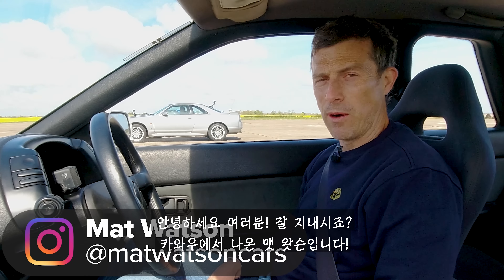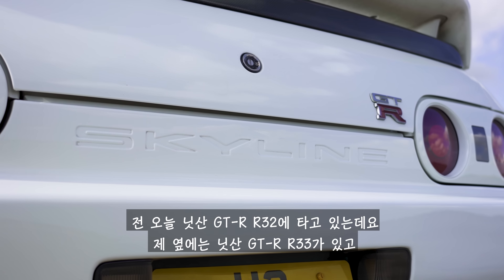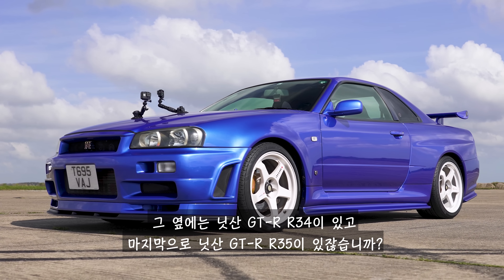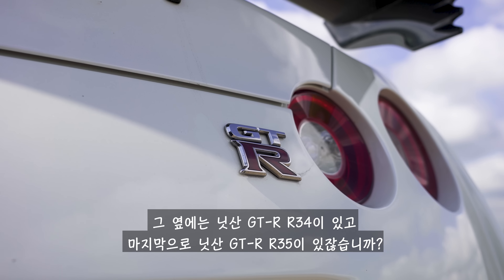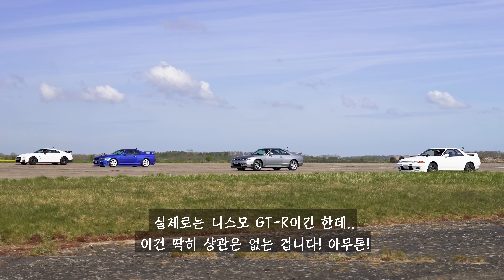Hi, how are you? Matt Watson here from CarWow. I'm sat in a Nissan GTR R32. Next to me is a Nissan GTR R33, and next to that is a Nissan GTR R34, and next to that is a Nissan GTR R35 — actually it's a Nismo GTR, but it doesn't matter.